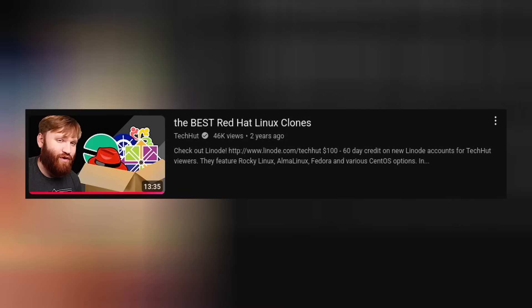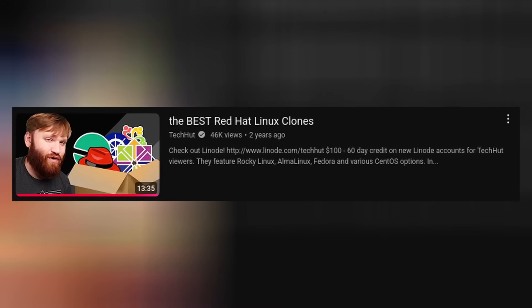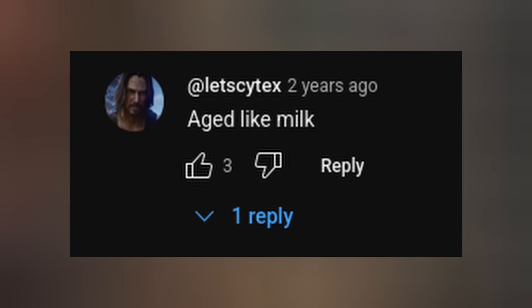Two and a half years ago I dropped a video on the best Red Hat Linux clones, but a ton has changed in the Enterprise Linux world since then. The video has aged like milk, so it's time for an update.